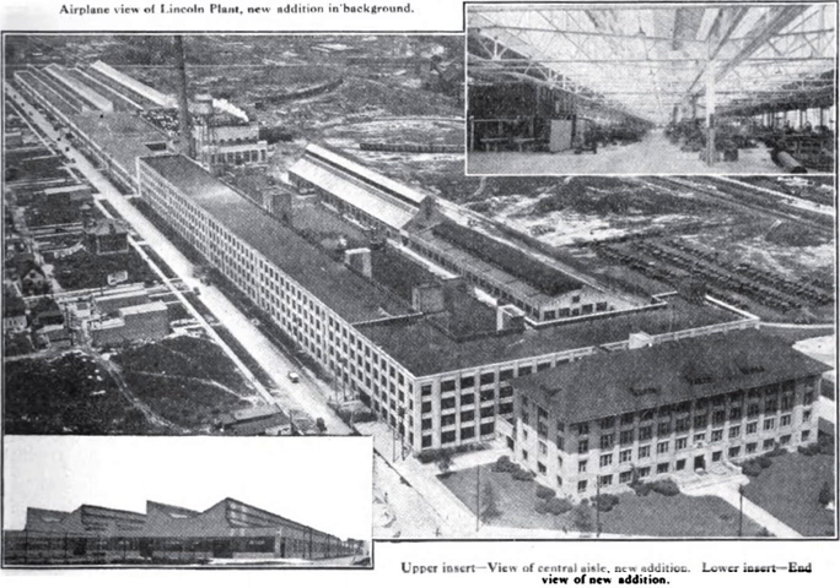By the end of the war, the plant complex contained the administration building and garage, the machine shop, the main factories, a power house, a heat treatment plant, a motor testing building, and other minor structures. In January 1919, after producing 6,500 Liberty engines, manufacturing operations were suspended, and the war was soon over. Lincoln considered manufacturing automobile engines for other nameplates in the post-war years, but soon opted to convert to the production of luxury automobiles.